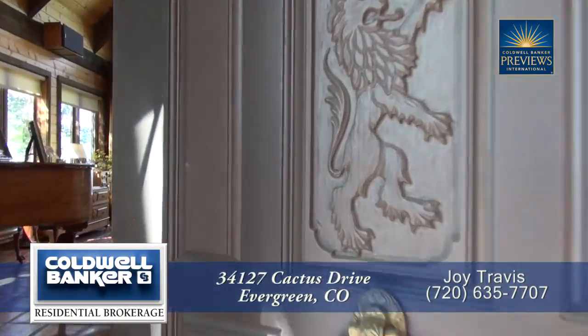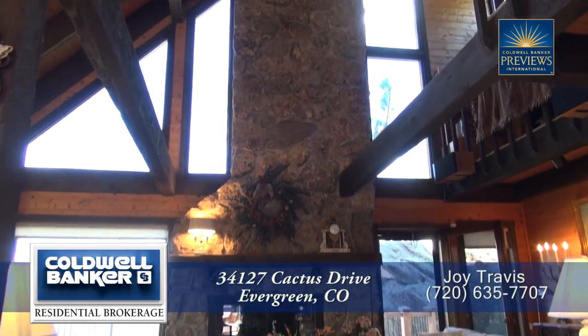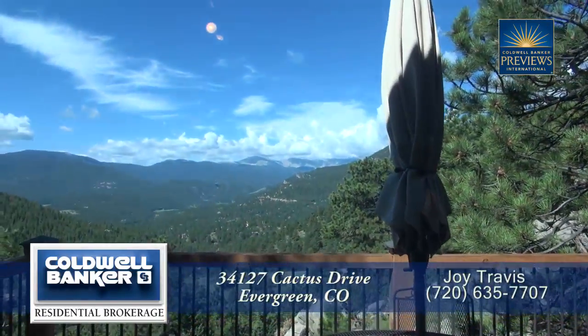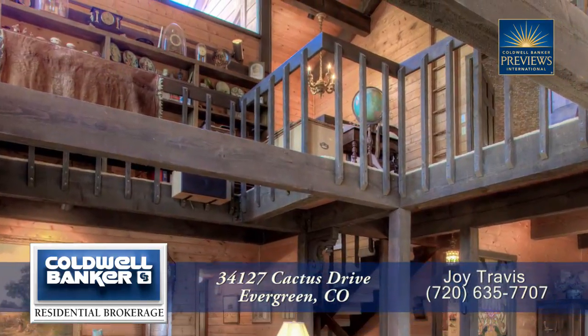As you enter this home you step into the living room area with its two-story vaulted ceiling. There's also a two-story moss rock fireplace in this living room. And of course you have wonderful views of Mount Evans to the west. You can also look up to the loft area above.